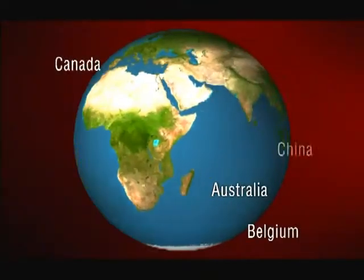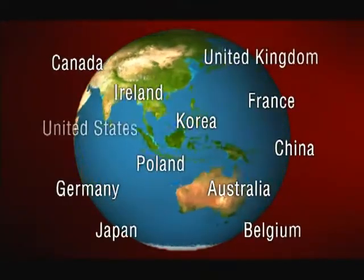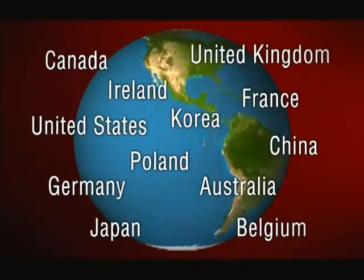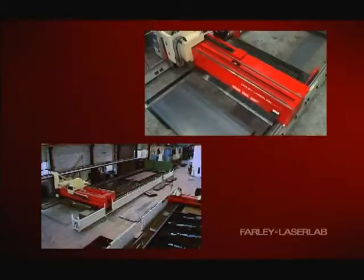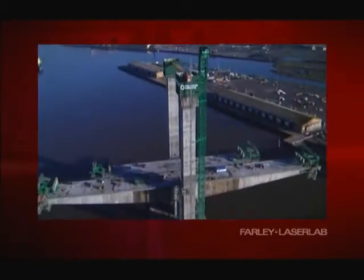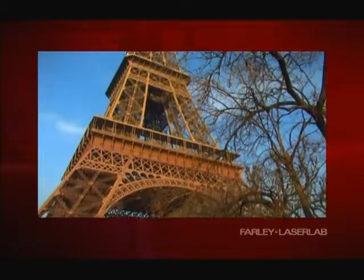The machines have been installed in more than a dozen countries and have brought major reductions in handling, part costs and lead times. The Hercules and the Fabricator can be used on large or small parts but are particularly suited to large structural components.